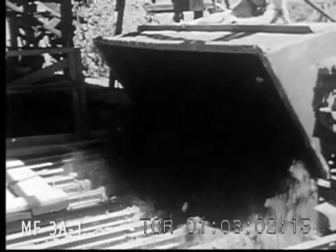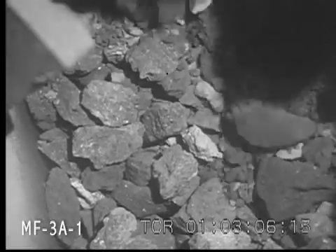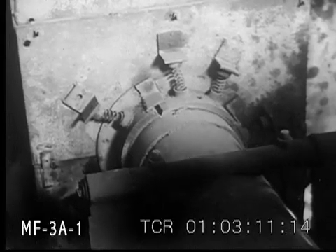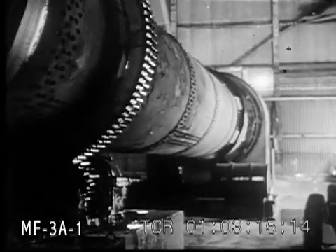The ore goes first into crushers, where it is reduced to chunks having a diameter of no more than two inches. Then it's fed into one of four 56-foot rotary kilns, where the mercury it contains vaporizes and is extracted in the form of gas.